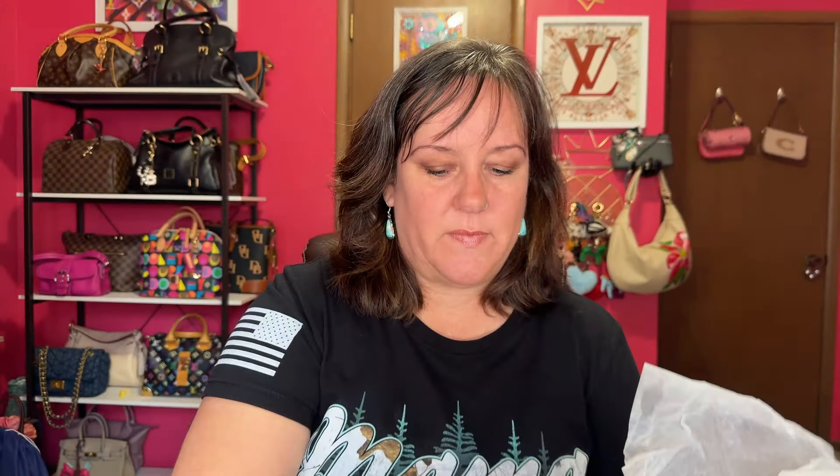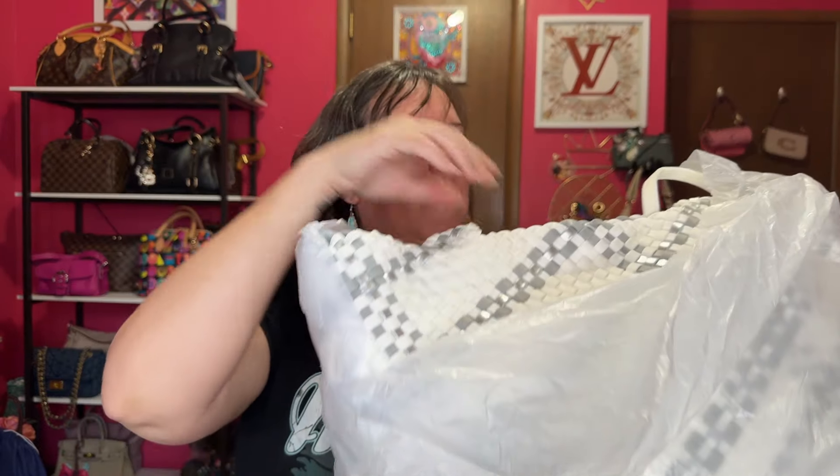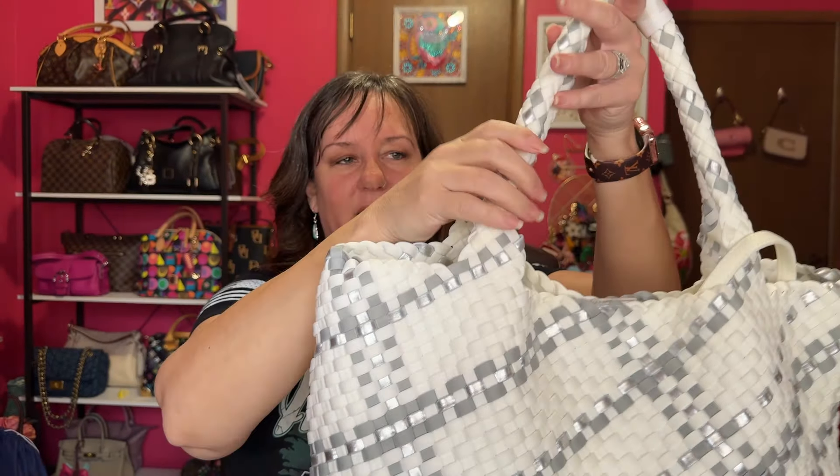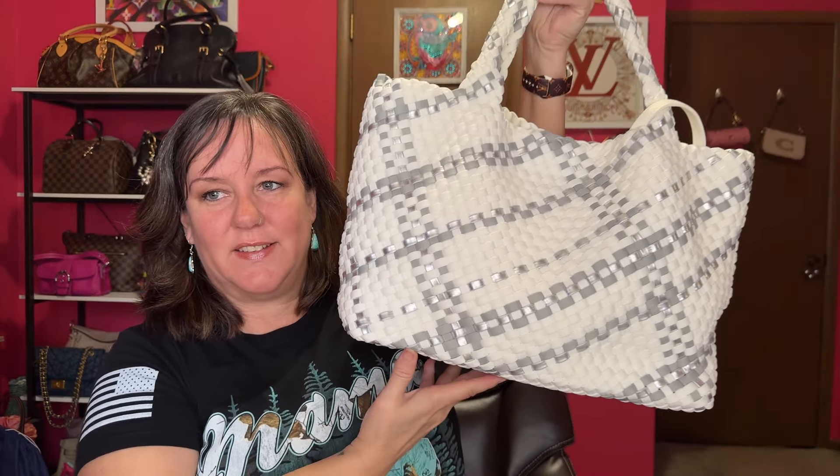It came in the biggest box — this is a giant Dillard's box, which is fine. I unlatched it, and here we go. It's in there, and it is white metallic. I'm so excited! This is my first neoprene tote — oh my gosh, it feels good. Yes, I love it!